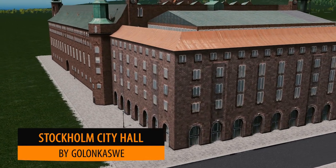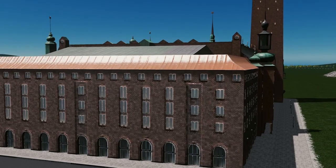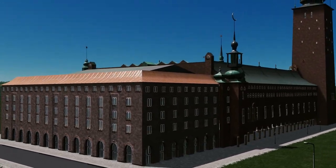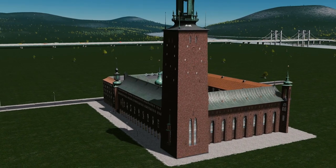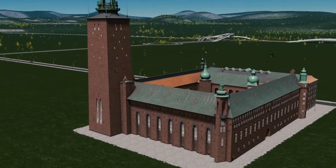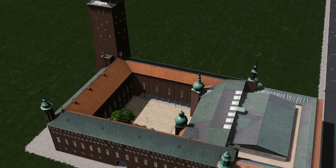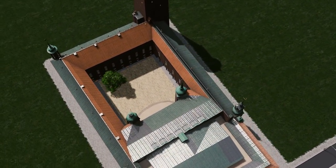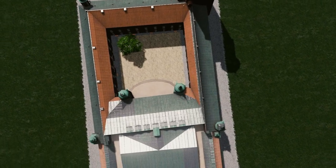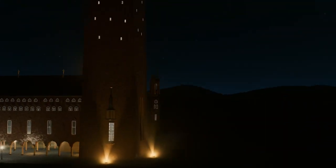Up next we have the very recognisable Stockholm City Hall by Gonnaka Sui. I am a huge fan of people replicating these iconic city buildings, and this one certainly is one of the top ones. Fantastic levels of detail, and my favourite part of the whole model is the night time view — look how fantastic this looks. A fantastic model and we look forward to plenty more.